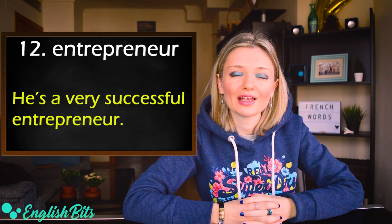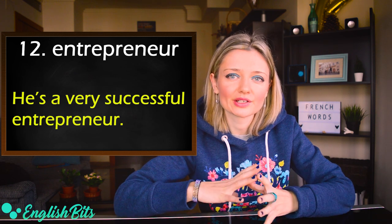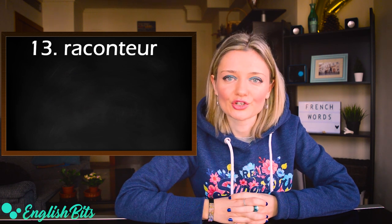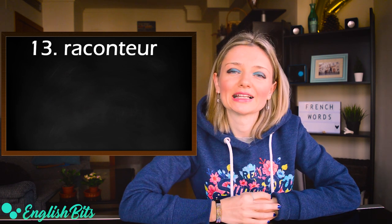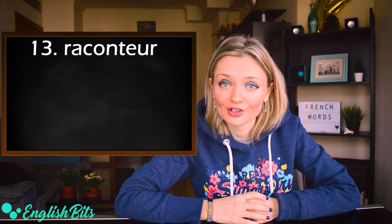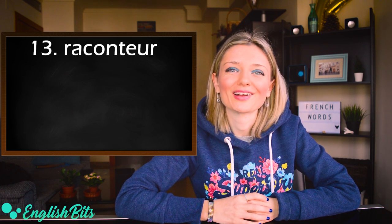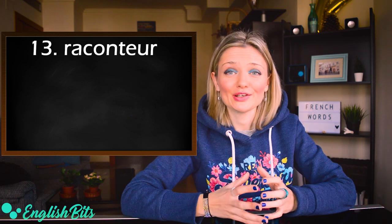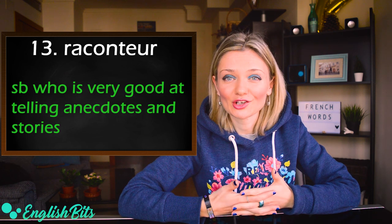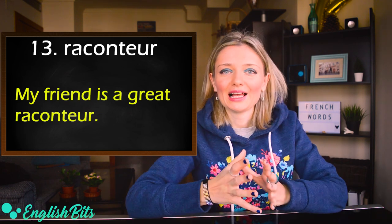For example: he's a very successful entrepreneur. Number thirteen is another tricky word to pronounce: raconteur. British: raconteur, with the stress at the end. American: raconteur, with a long 'a'. This word means somebody who is very good at telling anecdotes or stories. For example: my friend is a great raconteur.